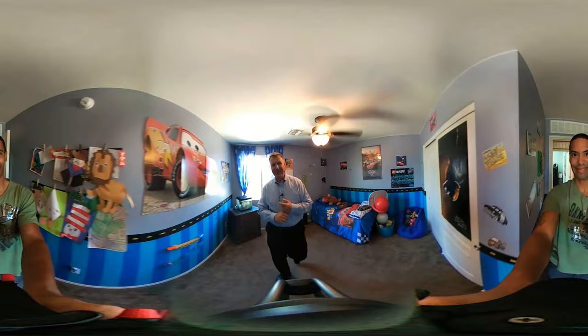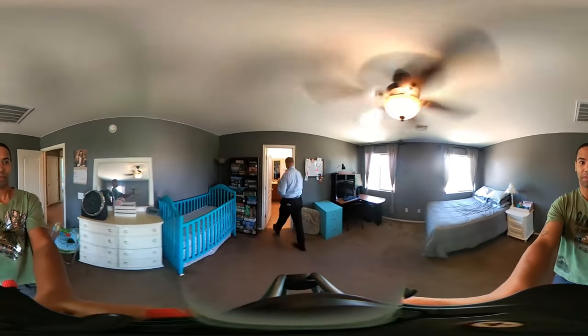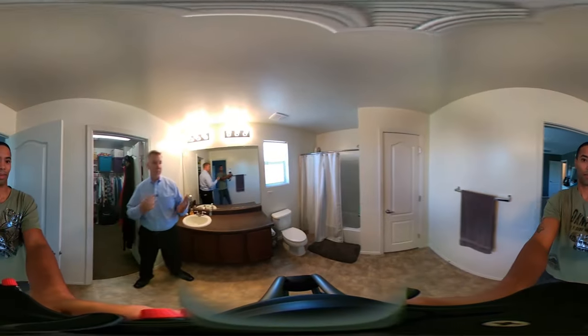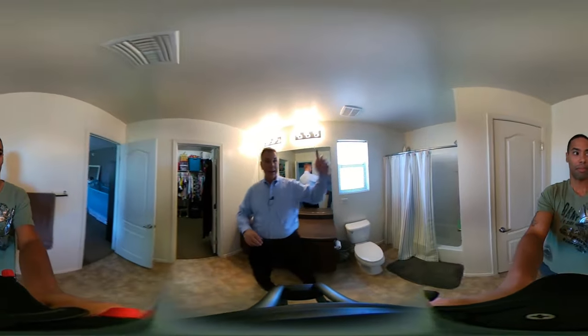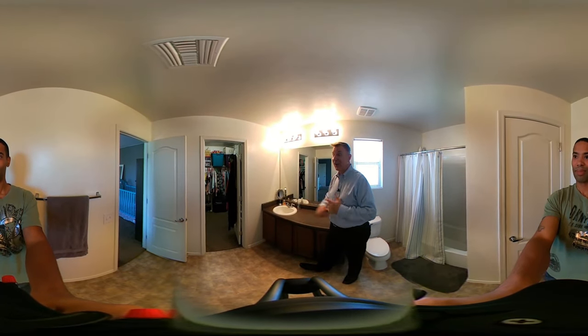Let's go look at the master bedroom. This is a really nice-sized master that moves right into a large bathroom which has a combo tub and shower. It has a linen closet and a huge walk-in closet as well — lots of room, everybody gets ready.